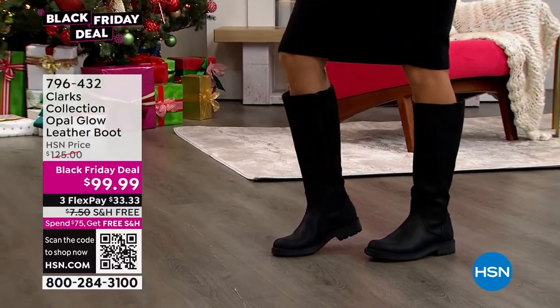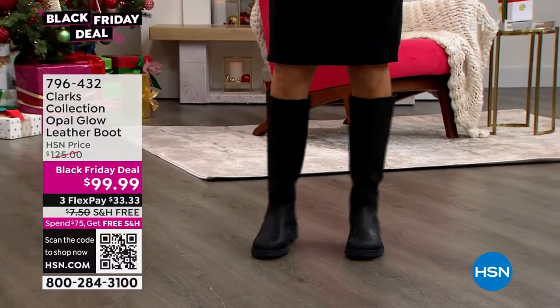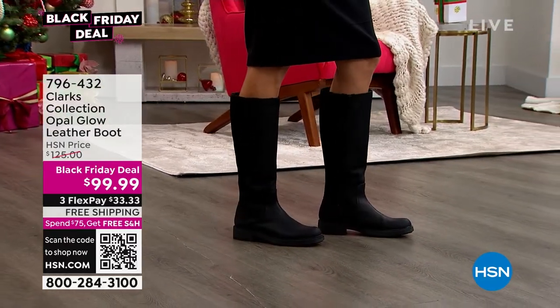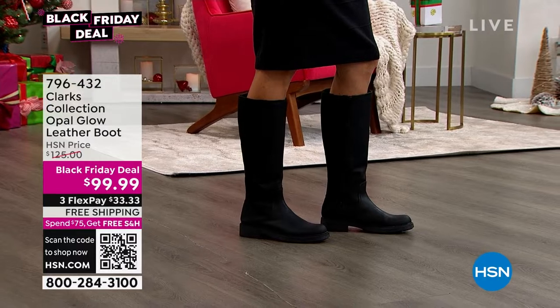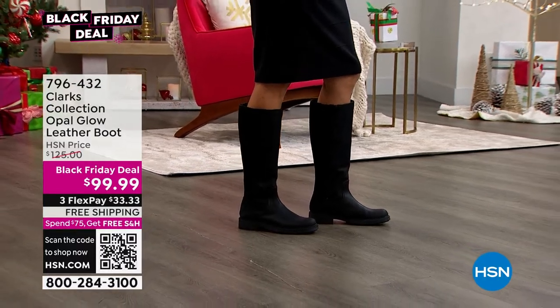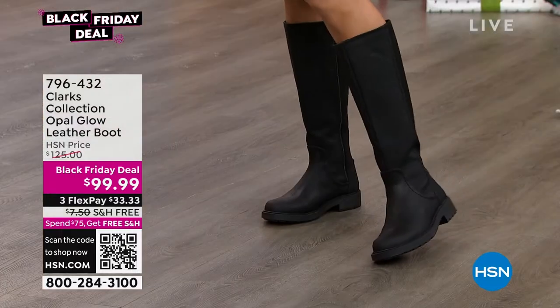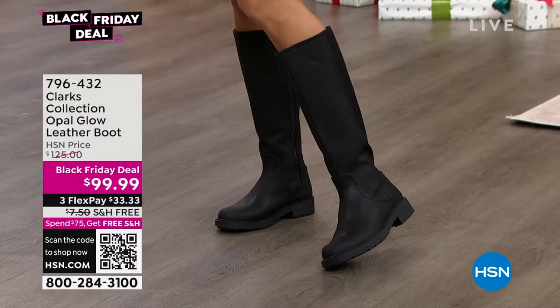This is a company that is known for quality, excellent craftsmanship. They're a pioneer in the industry. Cyrus and James Clark started the company almost 200 years ago. They made a slipper from sheepskin — that is the genesis of this company. And we have a collection here that you are going to love.